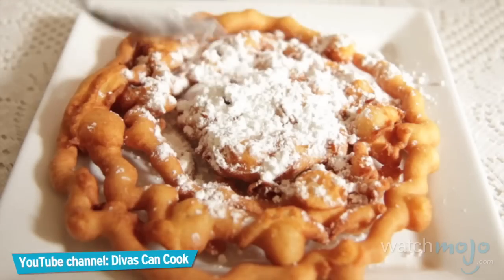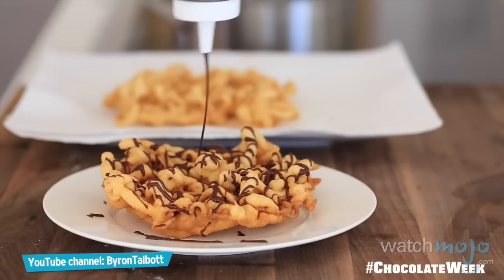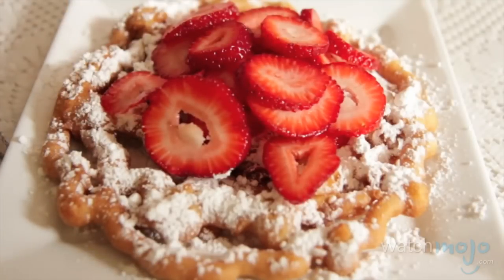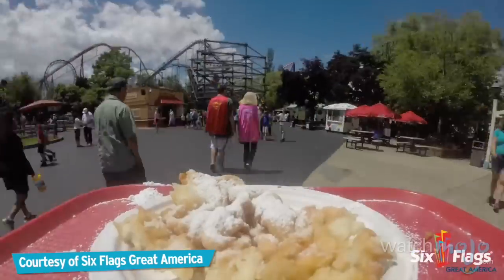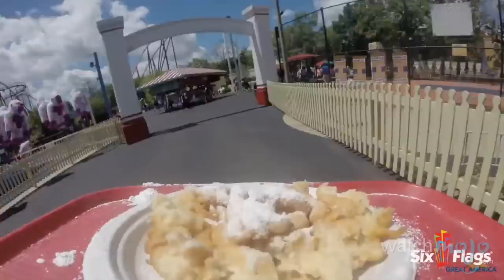Normally served with powdered sugar, funnel cake can also be enhanced by the addition of chocolate, cinnamon, fruits, or pretty much anything else. Funnel cakes can be found not only at carnivals, but also at sporting events, theme parks, and even some resorts — a fatty fried snack wherever you are.